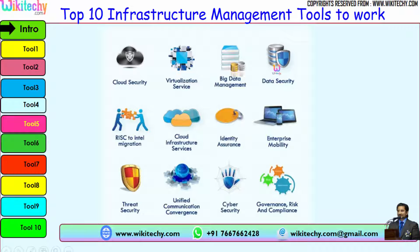Infrastructure management focuses on areas such as security management, services, virtualization services, cloud security, cloud infrastructure services, enterprise mobility, cyber security, threat security, and governance.